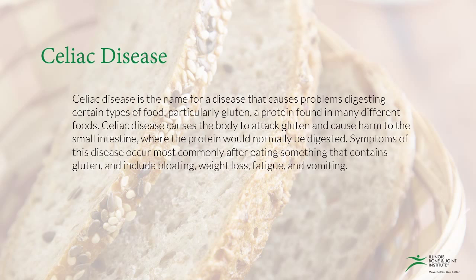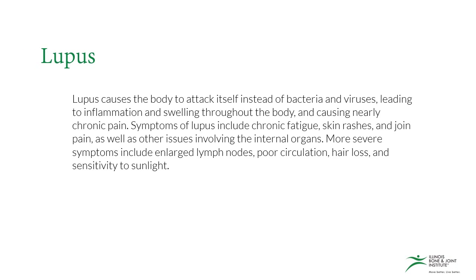Celiac disease is the name of a disease that causes problems digesting certain types of food, particularly gluten, a protein found in many different foods. Celiac disease causes the body to attack gluten and cause harm to the small intestine, where the protein would normally be digested. Symptoms of this disease occur most commonly after eating something that contains gluten and include bloating, weight loss, fatigue, and vomiting.